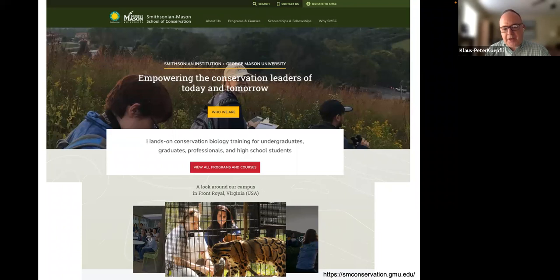We train students from undergraduates to graduate students and early career professionals through a variety of workshops. My colleagues are often ecologists or organismal biologists; I'm a geneticist who works with genomics, and I often teach workshops and lectures in courses related to endangered species conservation.